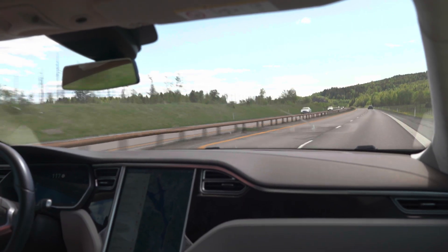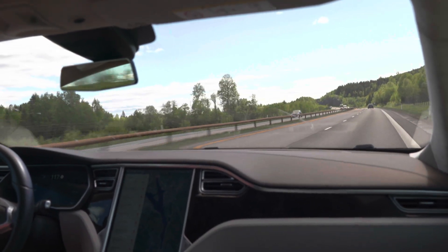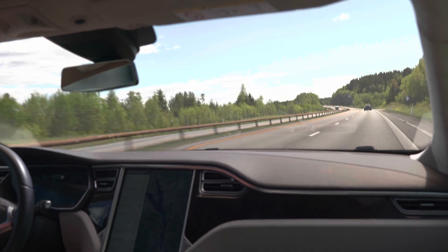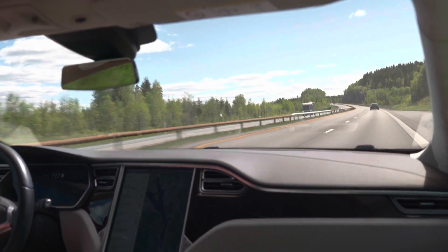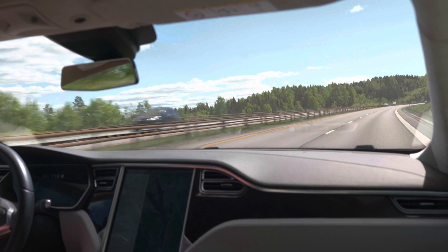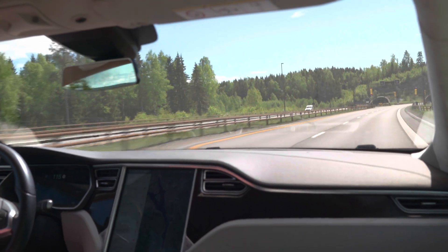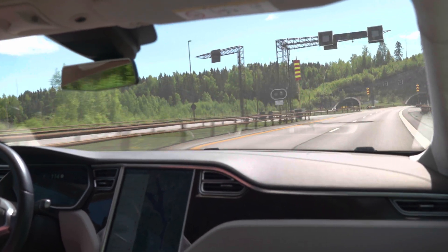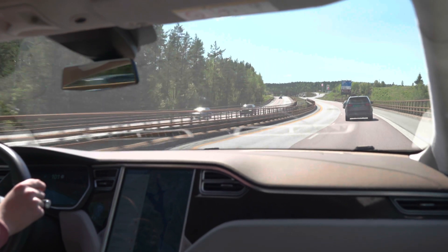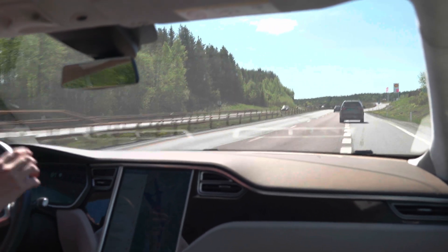We are at 11% state of charge, so as an EV road trip driver I'll start looking for the closest charging station, which is the Tesla Supercharger at Nebenez. We'll stop there — should be more than enough range to get there. The plan is to stop at the supercharger, plug in, set a timer for 15 minutes, then test the range until we feel like we have to stop again. Okay, let's get off here — we have nine percent now, time to stop.